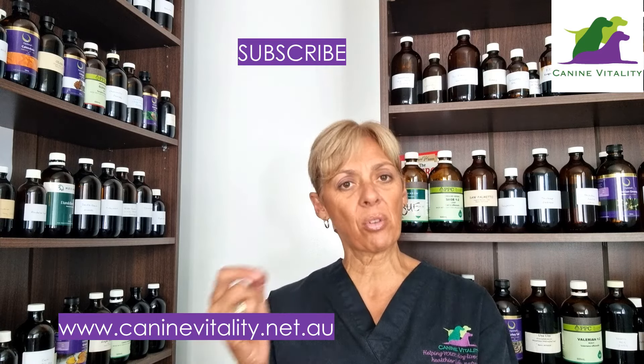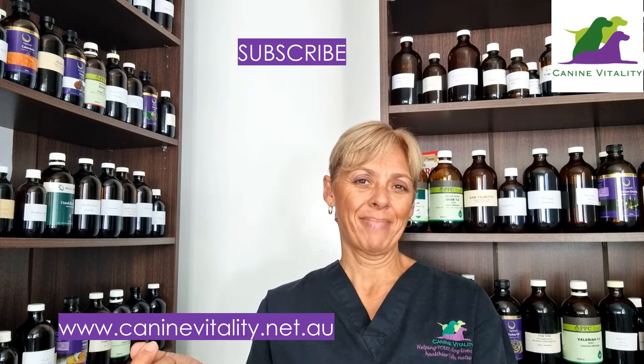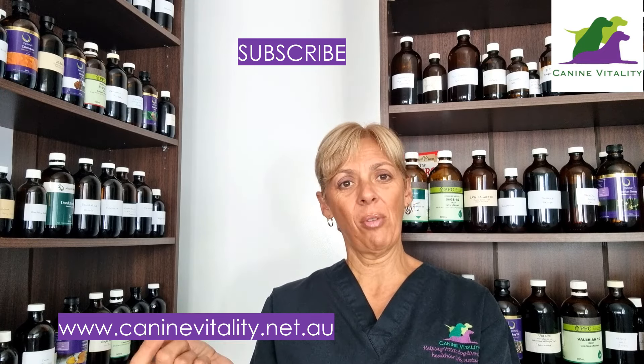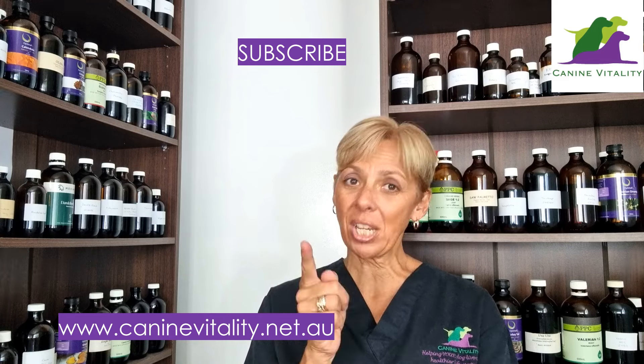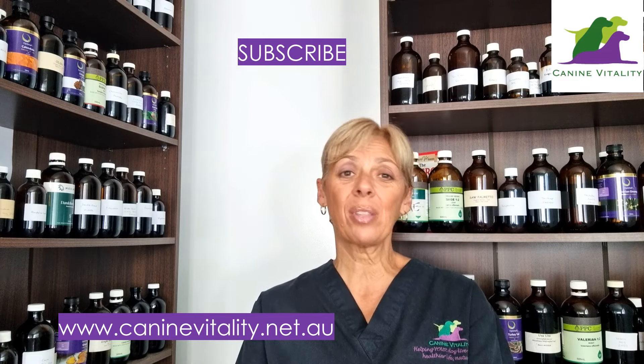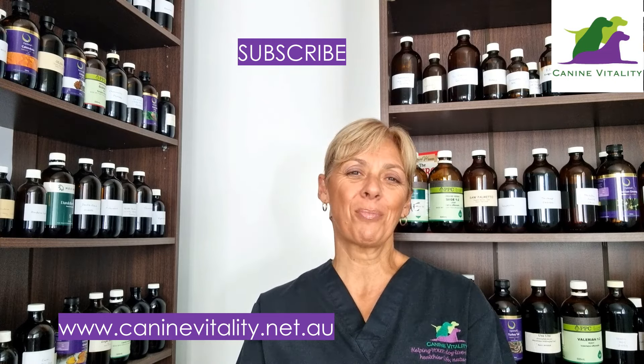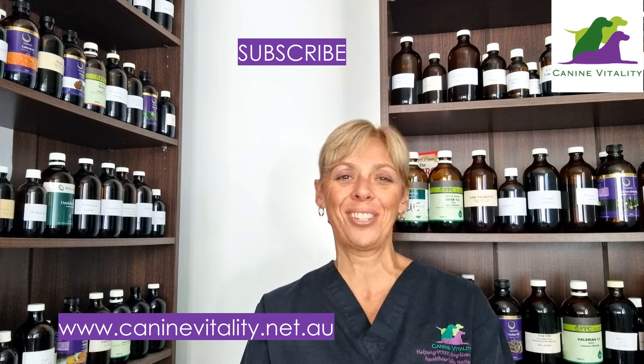If you want to find out more about using this specifically for your dog to shift out heavy metals for those yeast problems, reach out to me — all the details are below. By reducing the heavy metal load we have a much better chance of getting on top of these chronic yeast patterns, as well as helping to build and strengthen your dog's immune system and overall health. I hope you found this video helpful — if you did, please give it a like and don't forget to share. If you have any questions reach out to me; I'm also open for bookings. Have a great day and I'll talk to you next week — bye for now.